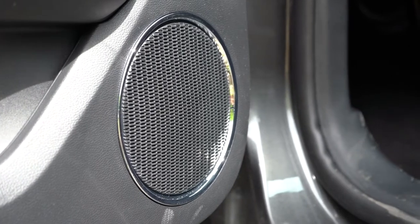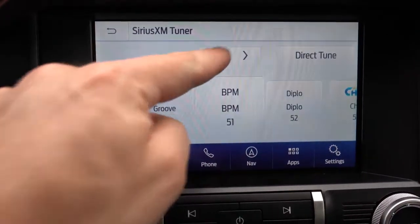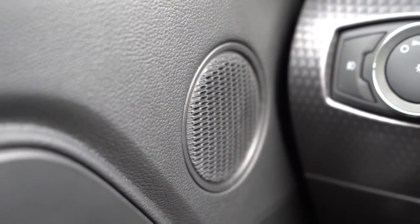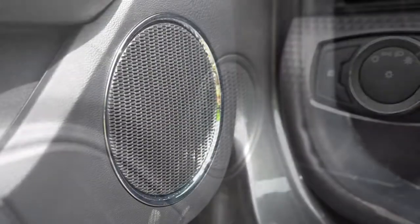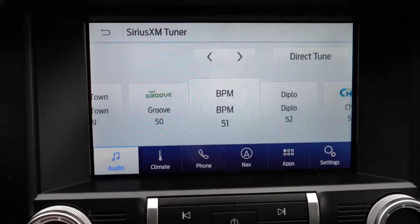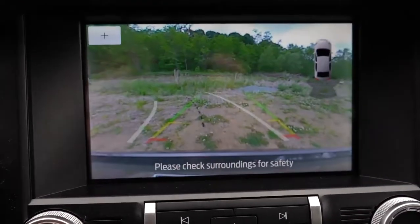We have the 9-speaker system, same as in my personal car. It's pretty darn good — tons of bass, plenty of clarity. Having owned it for a year and a half, I have zero complaints about that sound system. The last thing to mention on the tech display: when you put the Mustang in reverse, a rear-view camera appears for all trim levels.